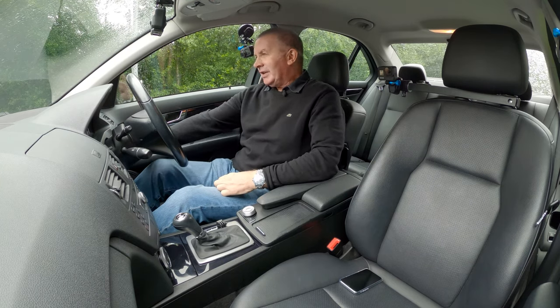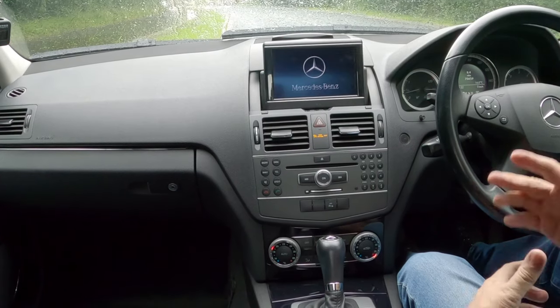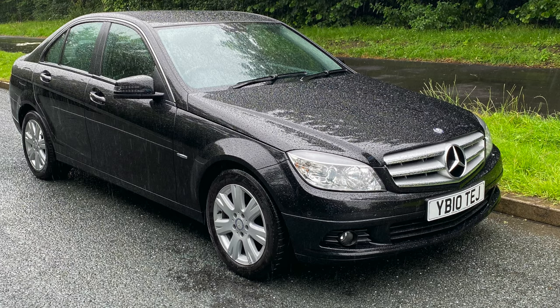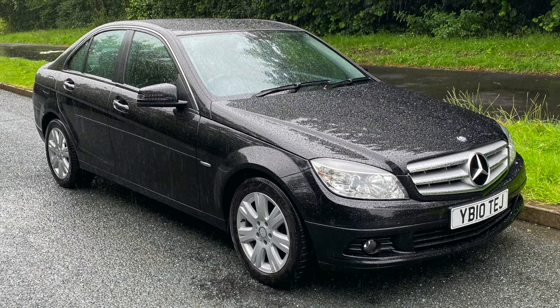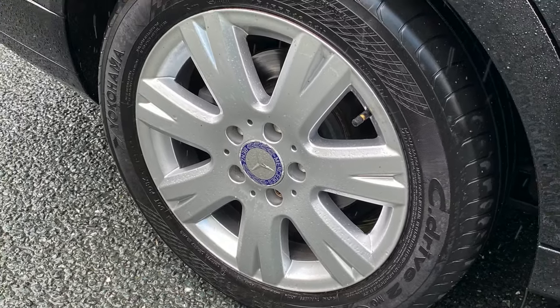I'd be better off doing boats today I think. My name is Barry Crampton. I'm going to show you around our Mercedes-Benz C-Class, then take you for a ride in it, but first I'll tell you a little bit more about it. It's a Mercedes-Benz C-Class 2.1 C200 CDI Blue Efficiency SE Executive.